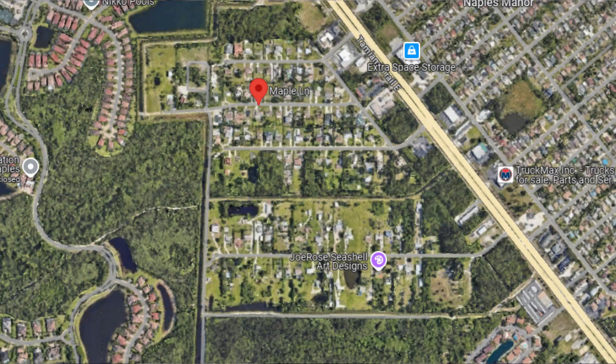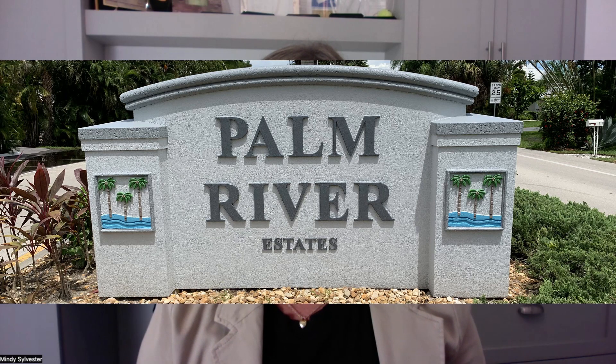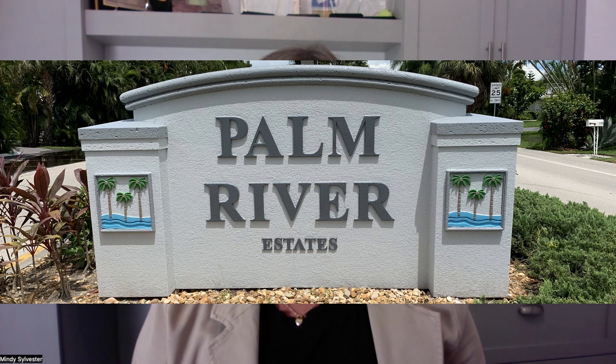Number three is in North Naples, just north of Immokalee Road. It's called Palm River — there's Palm River and Palm River Estates. I really like this area. Every home is a little unique, the lot sizes are a little bit larger than in gated communities, and it's just a really nice neighborhood with nice people and manicured lawns. No amenities, but that's why you have no HOA fees.